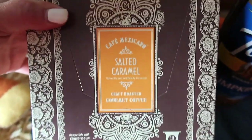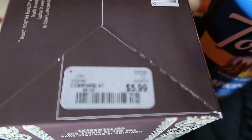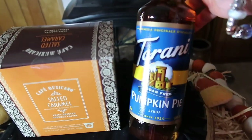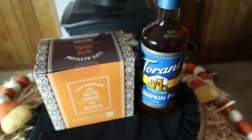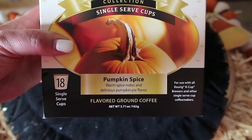This is Cafe Mexicano Salted Caramel, 18 cups, and this was $5.99 — such a good price. It's like $8.99 for a smaller box at Kroger's. The pumpkin pie sugar-free syrup — the Torani — is from HomeGoods and it was $5.99 for this giant bottle. Next up is Grand Cafe Collections Single Serve Pumpkin Spice, 18 cups, also $5.99.